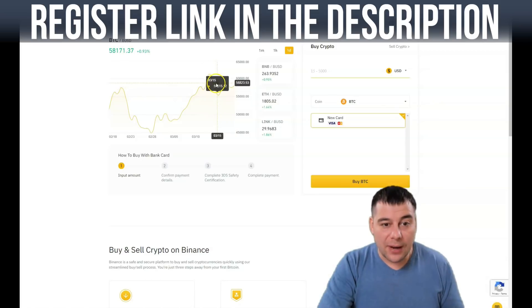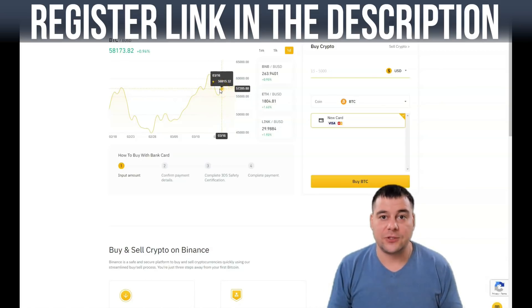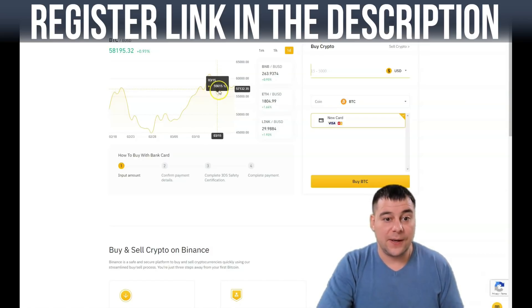How much crypto do you want to buy and at which price — that depends on you. You need to be wise and make your own decisions.